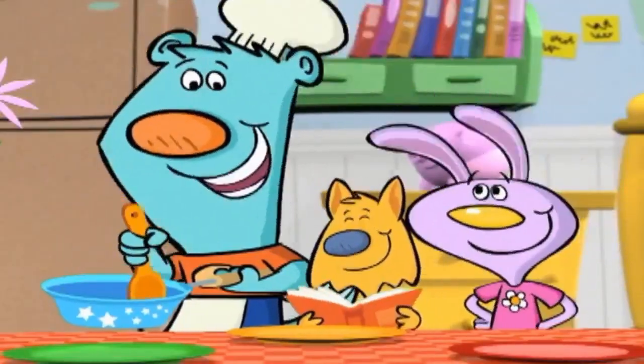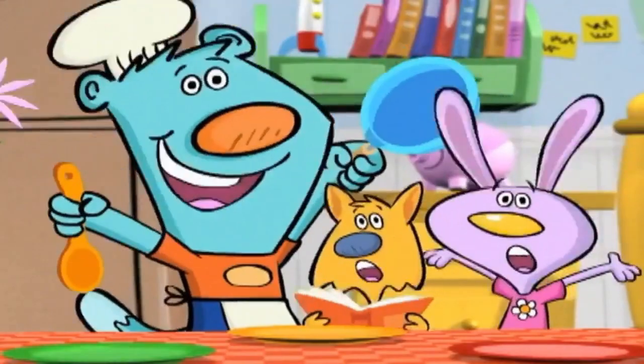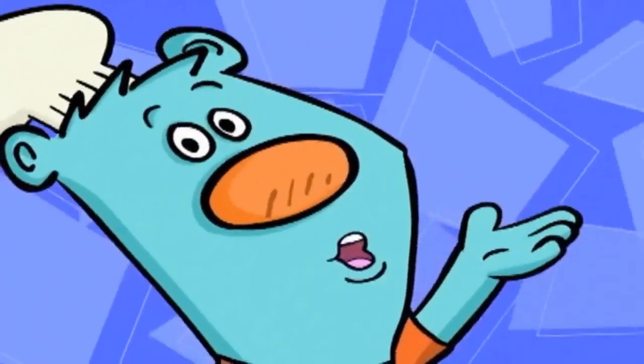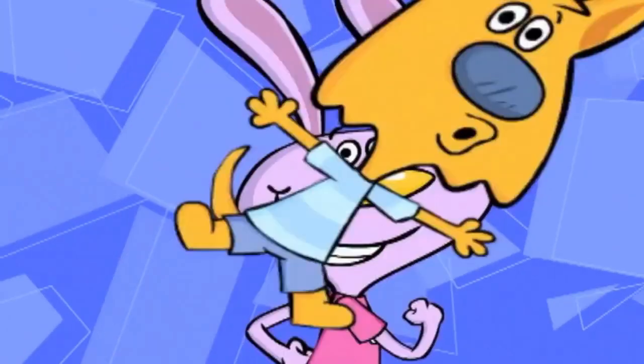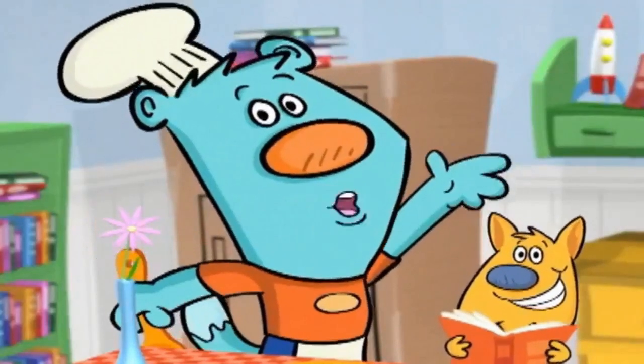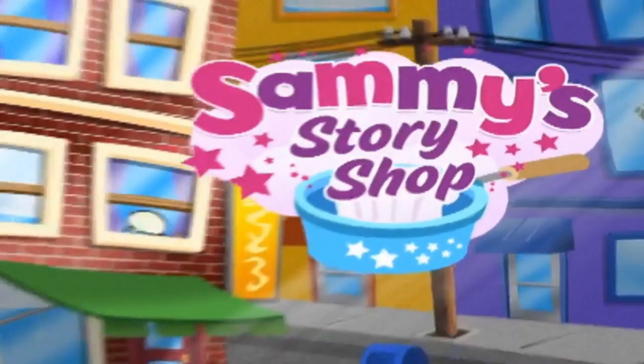With my magic pan and my magic spoon, we had a lot of fun. There's lots more magic we can cook up again, so come on back to our neighborhood and bring your friends to Sammy's Story Shop.